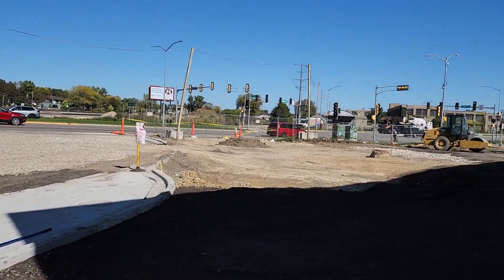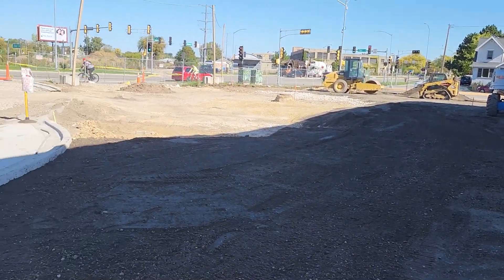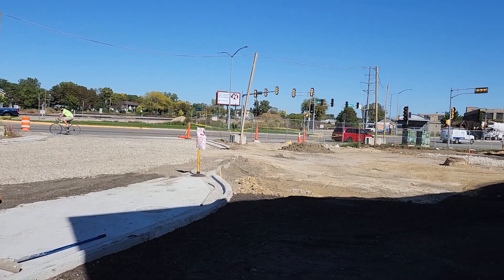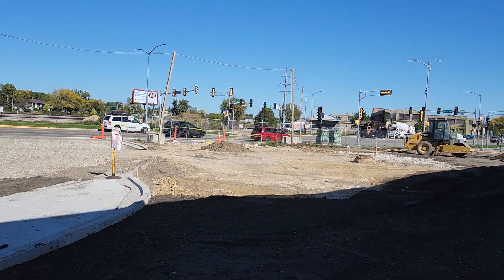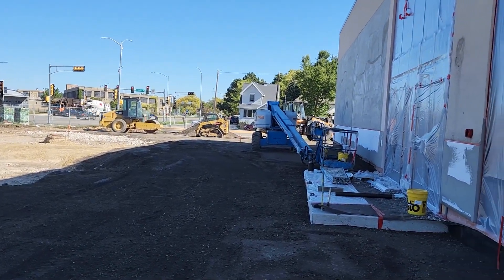This is also where the bike corral will be located. If you're getting to the public market by bike, you'll most likely be parking near that sewage structure over there, and your main entry point will be through the double doors right here.